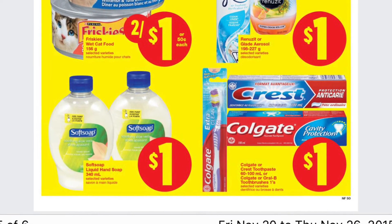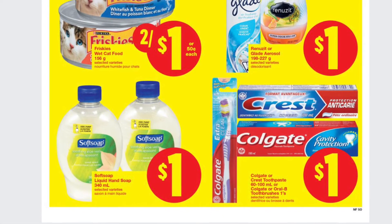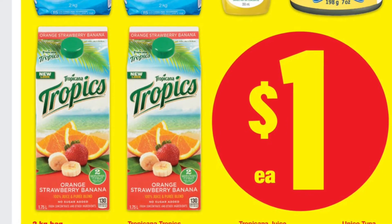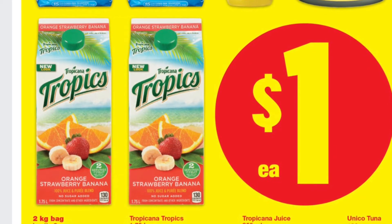Now these don't even need coupons — these No Frills dollar deals: the hand soap, the toothpaste. The one that I really love is the Tropicana Tropics. The 1.75 liter that usually retails closer to $4 or $5 is on for $1.